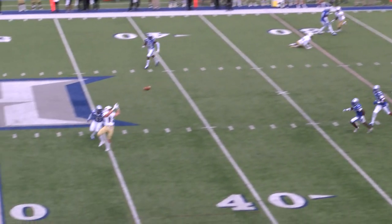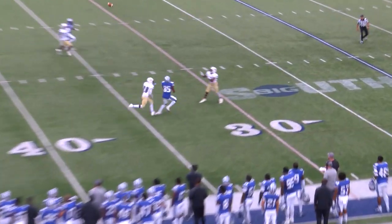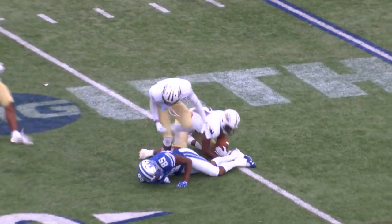Lopez to throw on first down, steps up, airs it out down the field. Peavy has it for the first down. Francois to throw, wants to go right, takes a shot down the field, and that pass is intercepted by North Alabama.